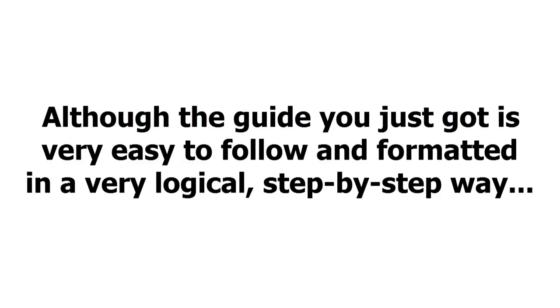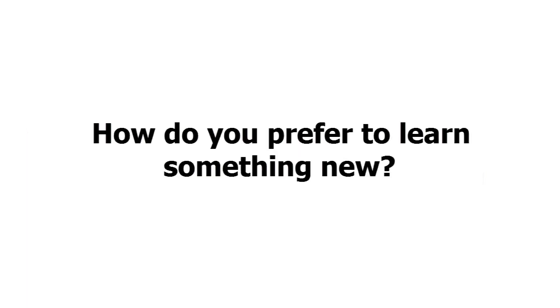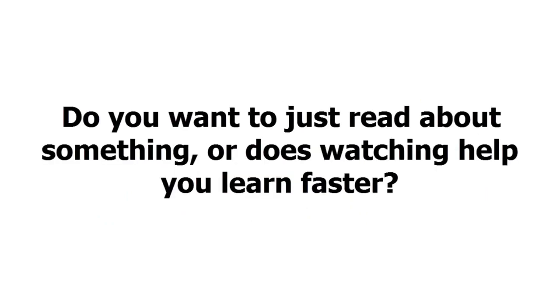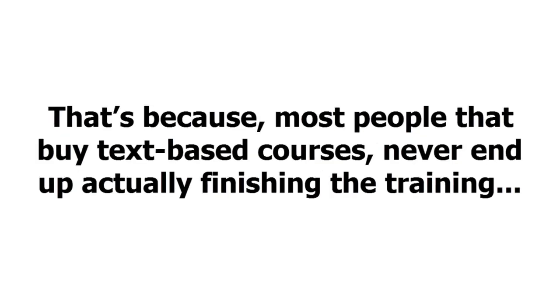Although the guide you just got is very easy to follow and formatted in a very logical, step-by-step way, it's a scientifically proven fact that some people are visual learners and just learn better by watching something being done. How about you? How do you prefer to learn something new? Do you just want to read about something, or does watching help you learn faster? If you're like most, it's nice to have the option to watch and learn.